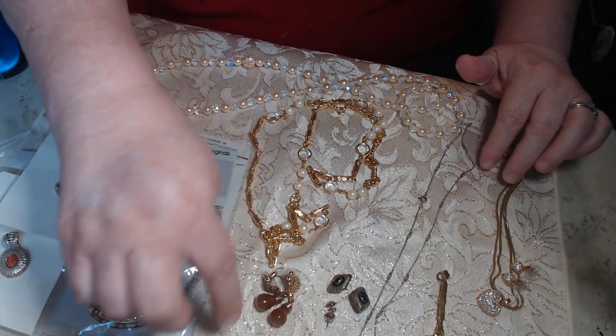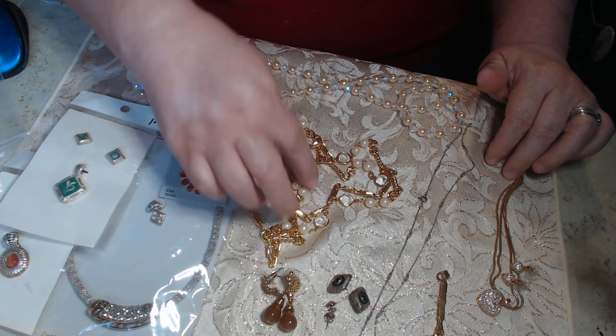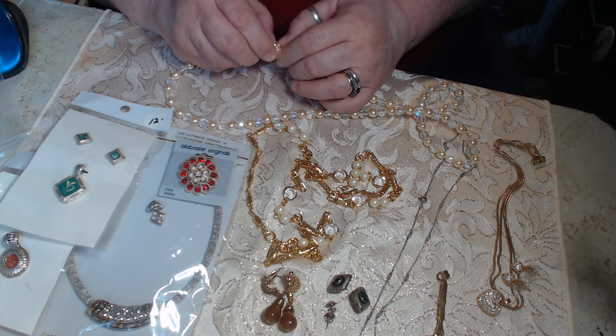We have a sterling silver chain, some beautiful vintage earrings. This right here is another Cherelle piece — I had a Cherelle piece last week, this one is even prettier. We have these beautiful faux pearls and glass beads.